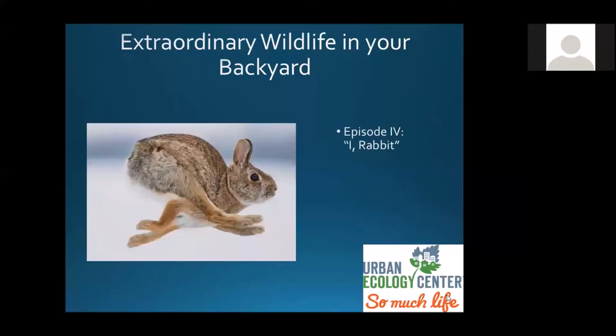Thanks again for tuning in to the Backyard Wildlife. This is episode four, I, Rabbit. And in this series we're taking a close look at our extremely common, in this case extremely cute and extremely prolific neighbors, the Cottontail Rabbit.